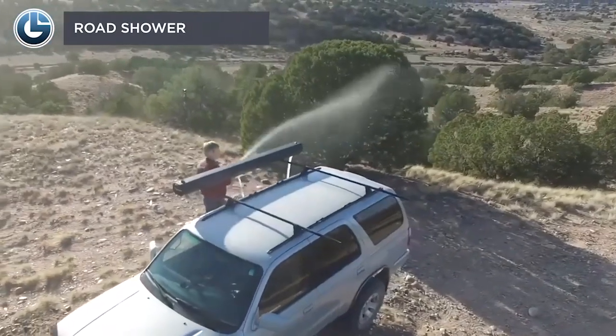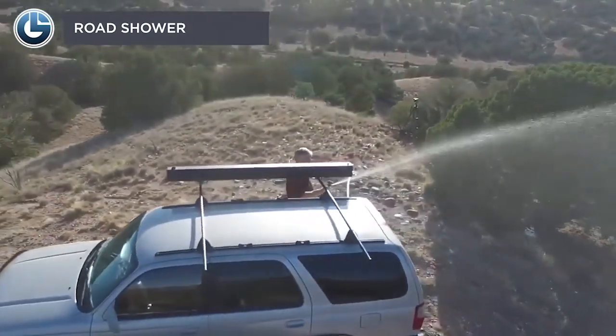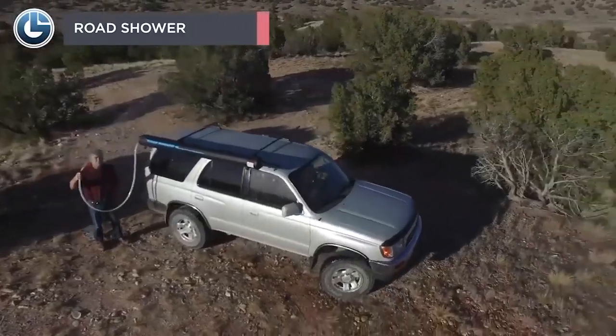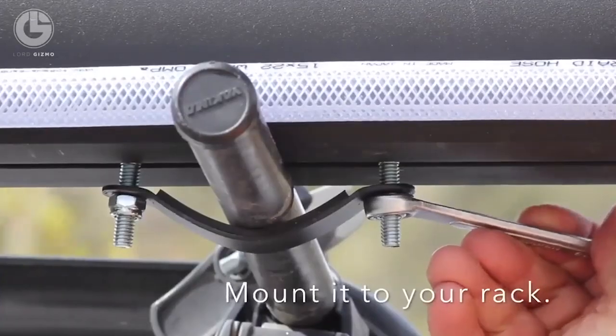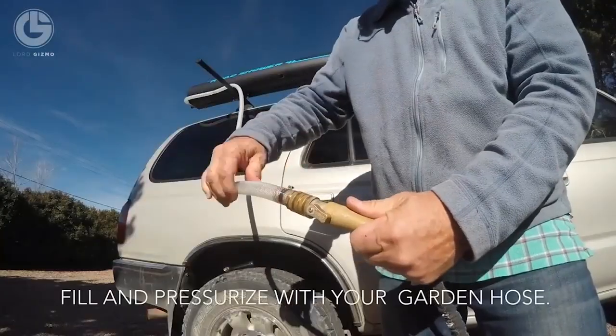It doesn't matter whether you're on an adventure trip or going anywhere — water can be needed anywhere for any use. The Road Shower enables you to take ample amounts of water along with your vehicle. This sidekick is best for the convenience of pressurized water in the middle of nowhere. It helps you to clean sandy feet, dirty paws, and mud-slung bikes.